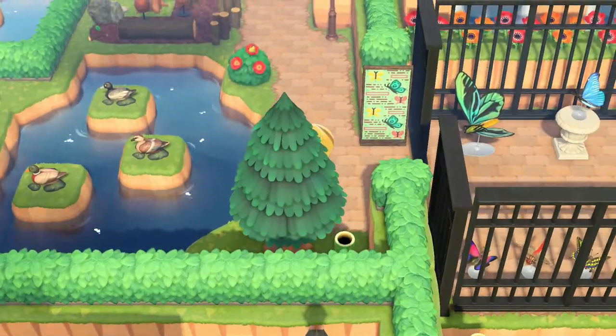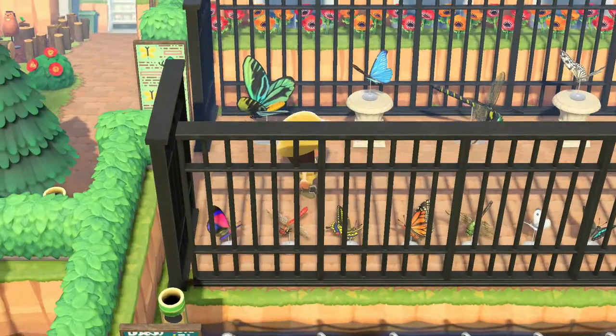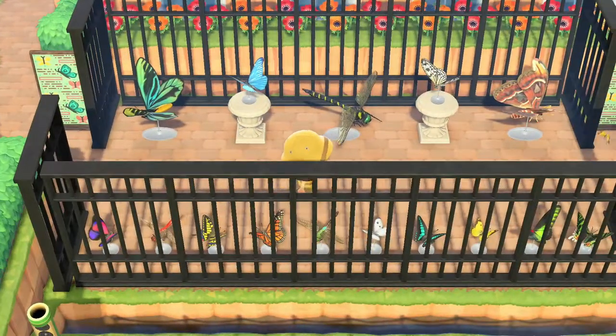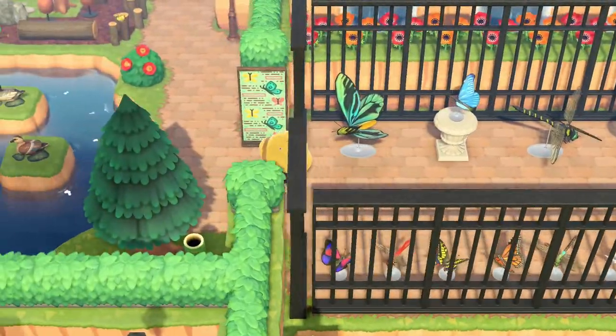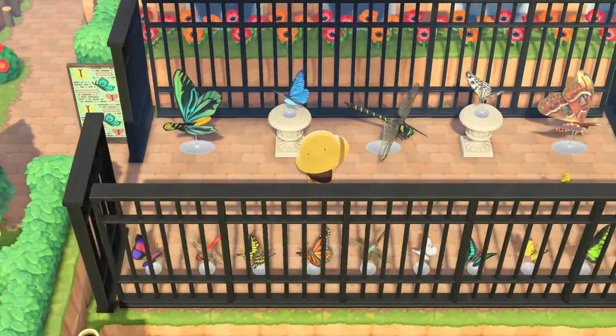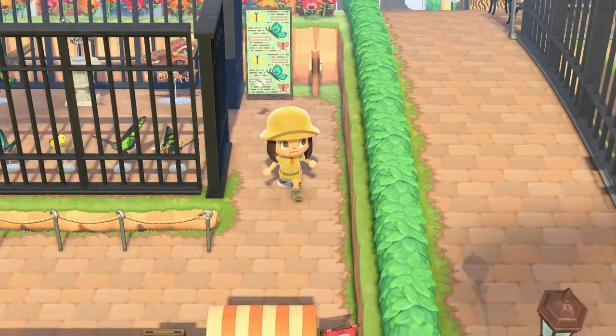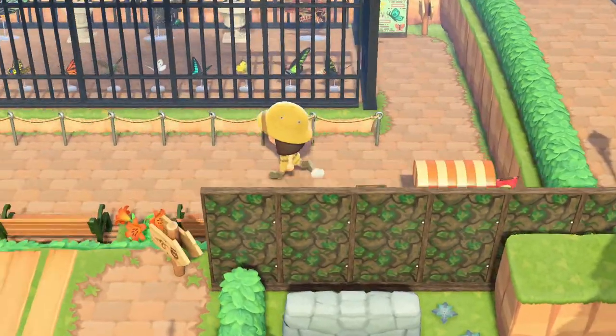Over here you have your butterfly and bug exhibit. You can read up on all the different varieties of butterflies, come in and check them out, work your way through — and there's another snack cart.